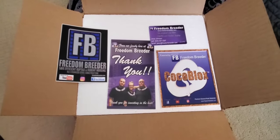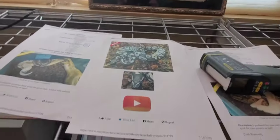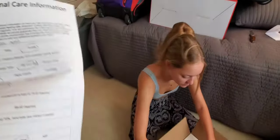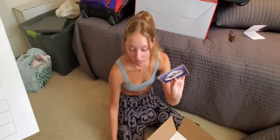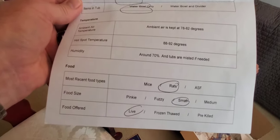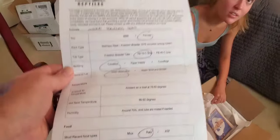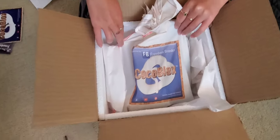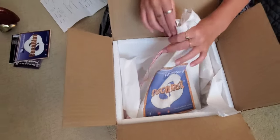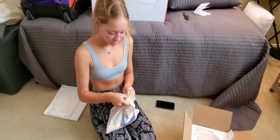Okay, here we go - this is our most expensive snake from Freedom Breeder, and she's a female scaleless head Mojave. Let's take her out and see what she's got. Here's her care information - she's on small rats, live, and her hot spot should be 88 to 92 degrees. The packaging is so nice. Around 70 humidity in tubs, misted. There's a watermark on their bag - that's so nice. You think that's a blue-eyed Lucy on the bag? I think it is.